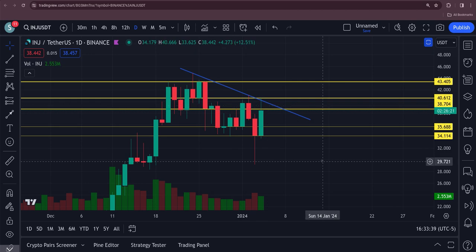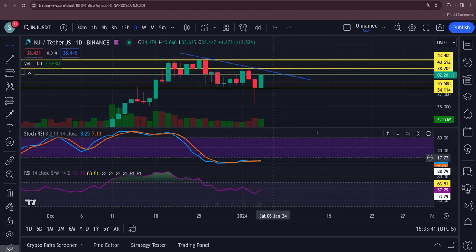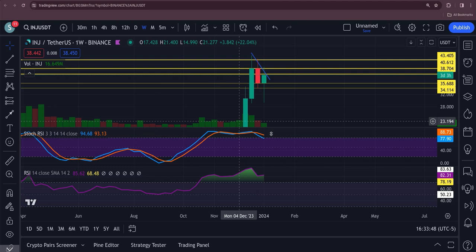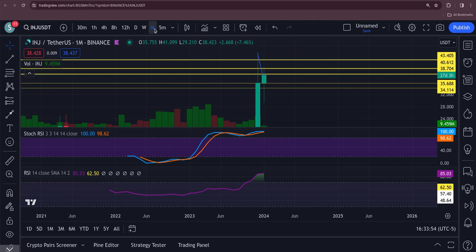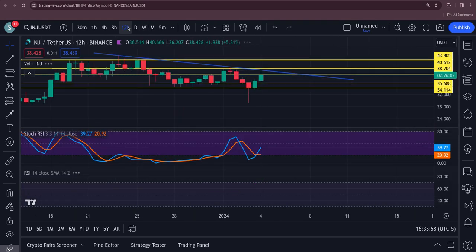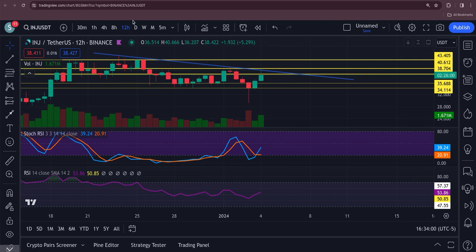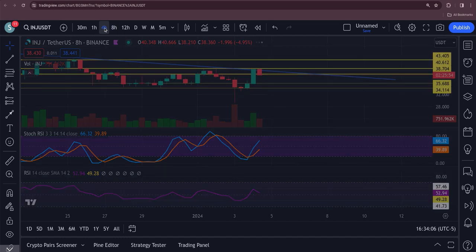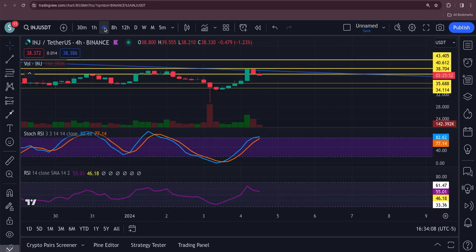Let's take a look at the RSI. The daily is bullish — 82 and a 70, right at the bottom, right where you want it. The weekly has flipped bearish, definitely keep an eye on that. The monthly is still bullish at 100 and 98. The 12-hour is just turning up. The 8-hour is 66 and 40, it's bullish. The 4-hour is bullish at 82 and 77.